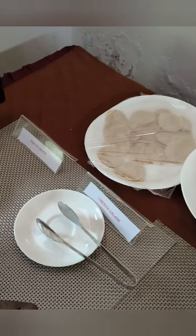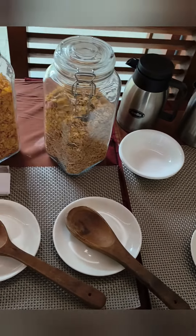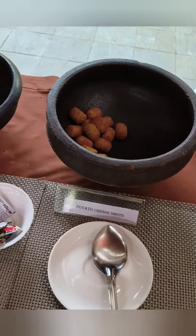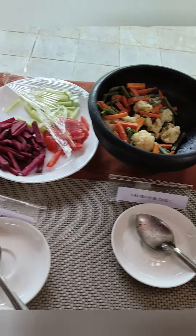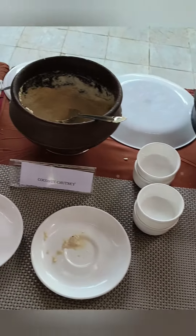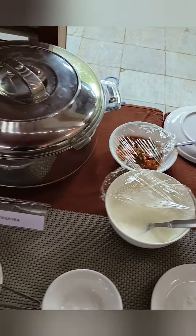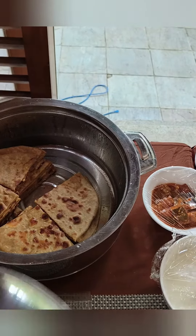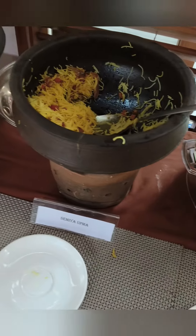They have non-vegetarian starters, coffee, milk and tea, cereals, hot milk, and vegetarian starters, salads and chutneys — a couple of varieties of chutneys. They also have parathas, and they also provide baturas at times, along with upmas.